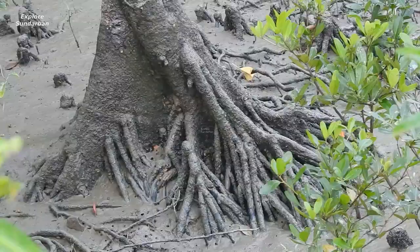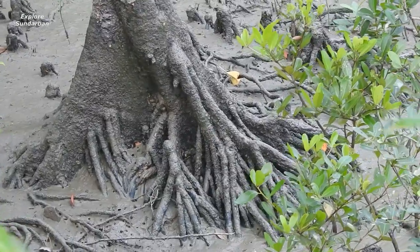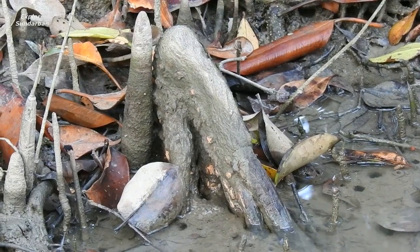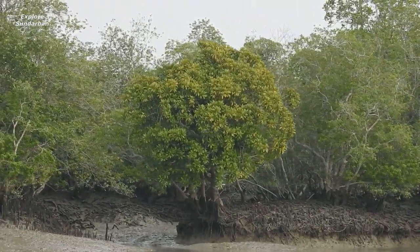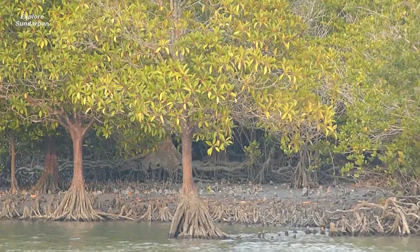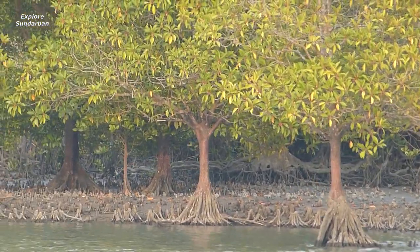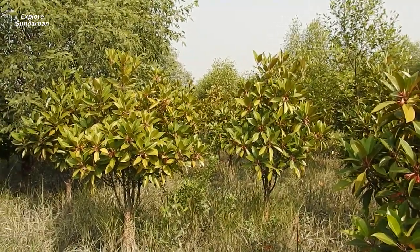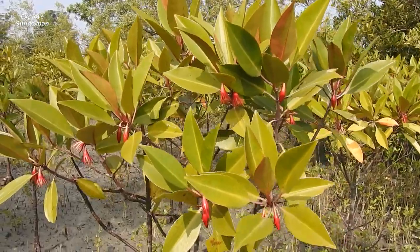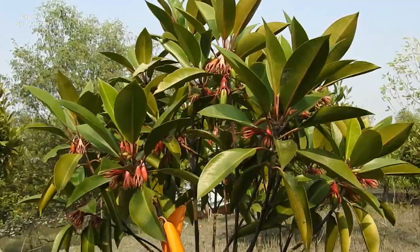In suitable environments it can reach 25 to 30 meters. It has knee roots that help it to stay strong even in heavy tidal flows. As you can see, this is the flower of this tree.